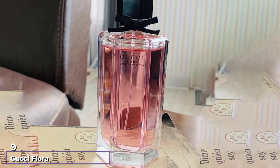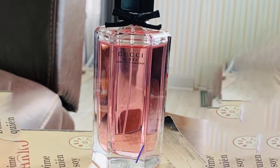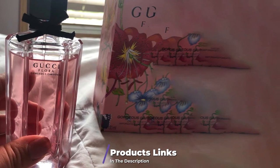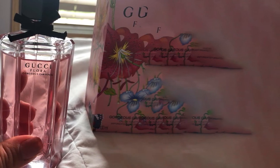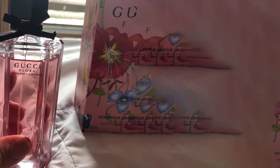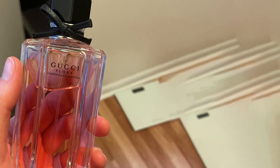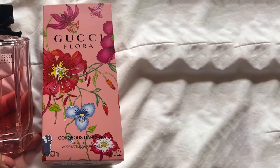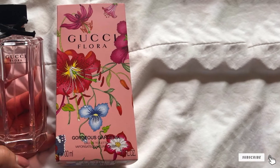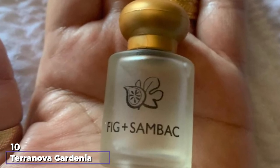Next at number nine, we have Gucci Gorgeous Gardenia for Women. The Italian fashion house of Gucci launched this gorgeous floral perfume in 2012. Mixed with different floral ingredients to uplift the mood, it features about five notes with gardenia being one of them. It starts with notes of pears and red berries, moves into heart notes of gardenia and frangipani, and leaves a mesmerizing musky note — providing a light, airy, and seductive fragrance.